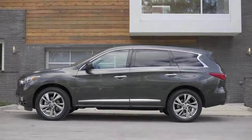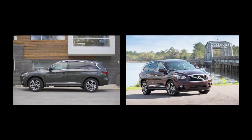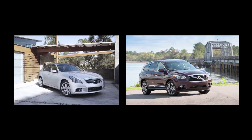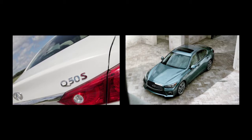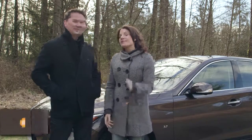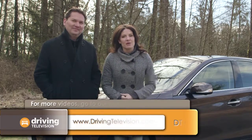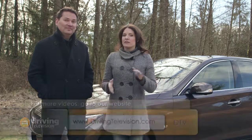Infiniti has had a bit of an identity crisis over the past year with a wholesale change in the way they name their products. Gone is the JX crossover — now it's called the QX60 — and the G37 sedan has been replaced with the Q50 sedan. Q signifies cars and QX signifies crossovers or SUVs. It might take a while to get used to the new naming structure, but keep in mind it's the same quality products that are front and center.